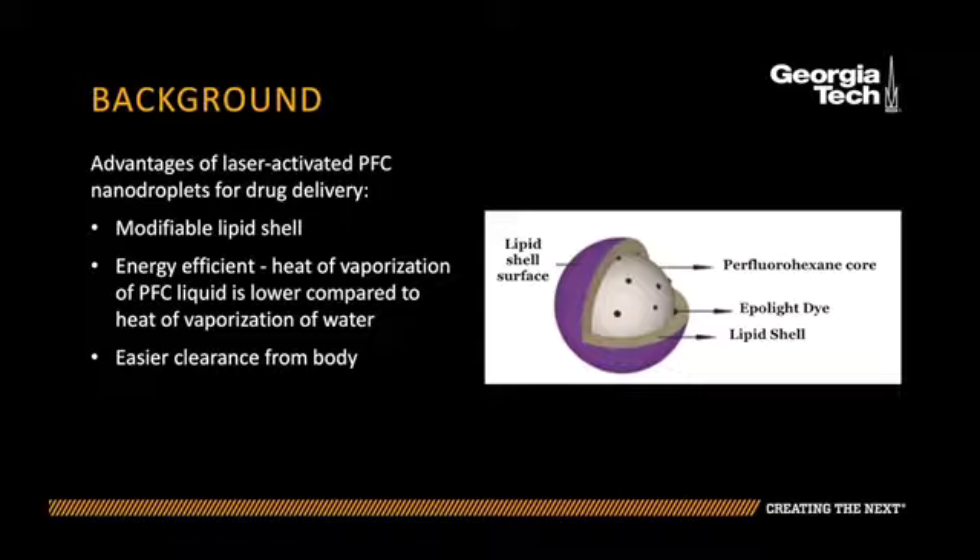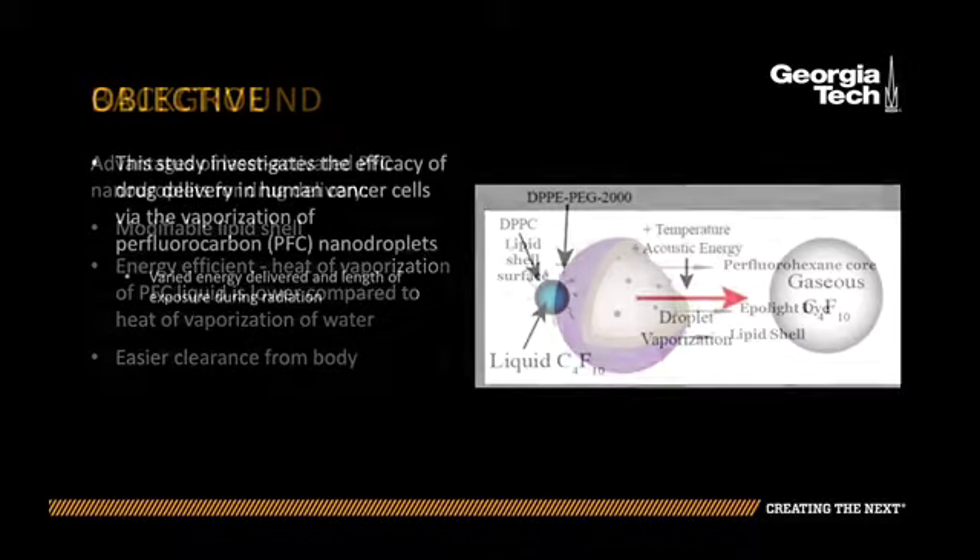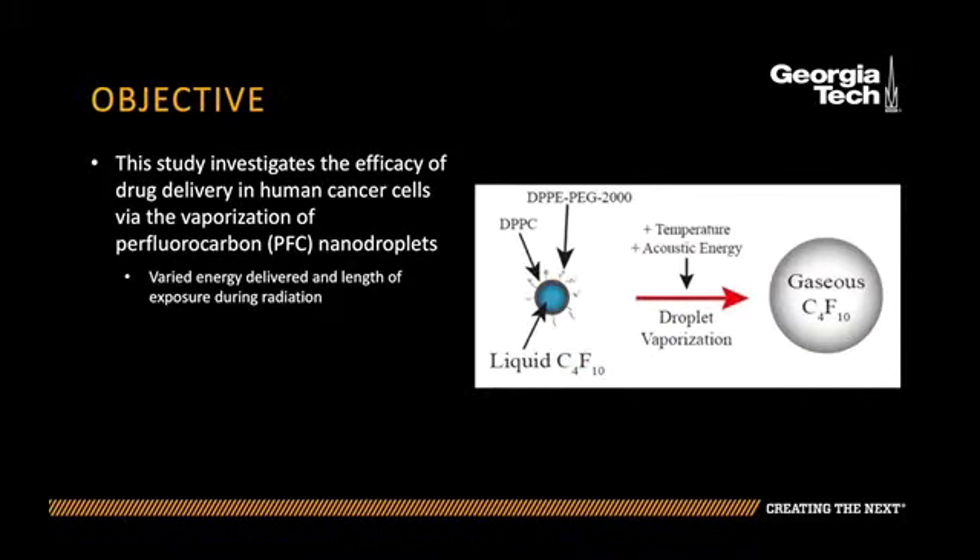The purpose of this study was to investigate the efficacy of drug delivery in human cancer cells via vaporization of laser activated PFC nanodroplets. We created samples of PFC nanodroplets, human cancer cells, and calcein. We also altered the parameters of laser exposure, irradiating samples for different amounts of time and then comparing drug uptake under all conditions.